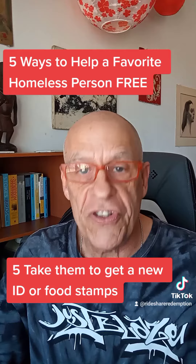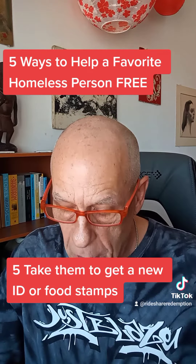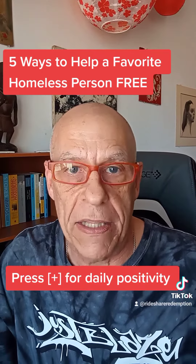Number five: drive the individual to get food stamps, a social security card, and/or a state-issued ID. Most homeless people have none of these without help getting them.